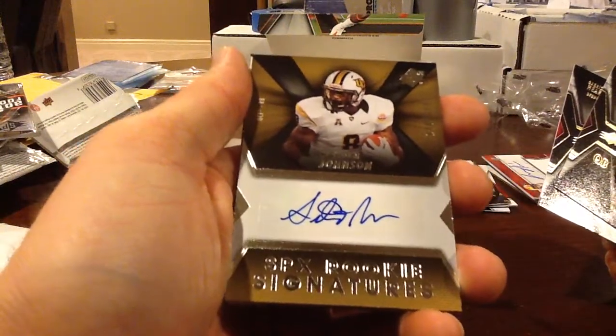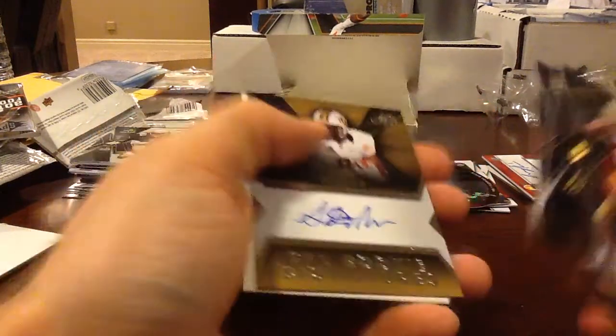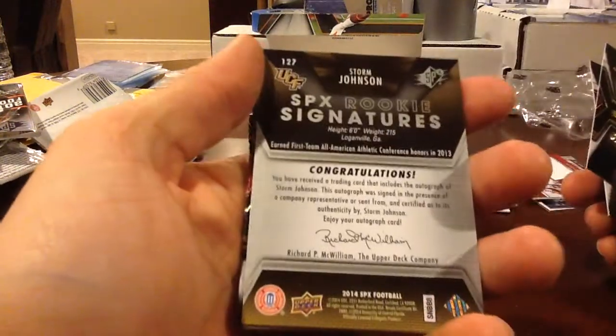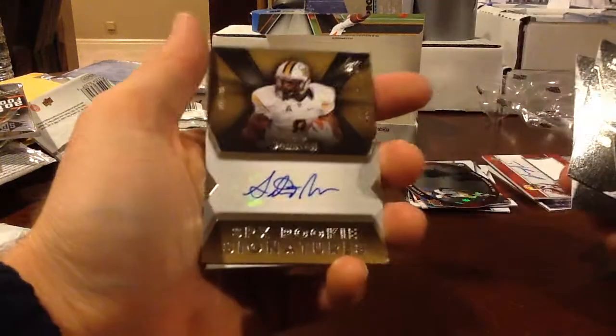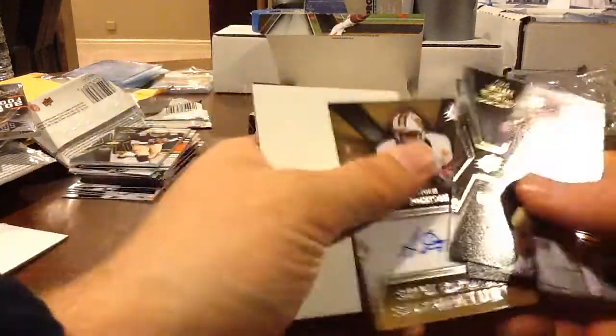Autograph of Storm Johnson from Central Florida — I don't know a lot about him. He's an All-American. I don't know if he was drafted; I don't think he was, but he might have gotten picked up though.